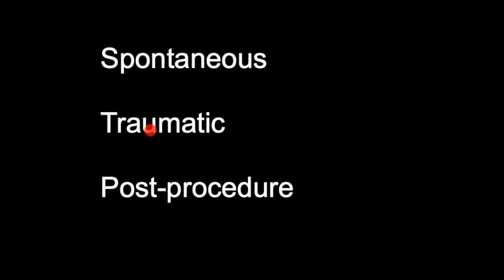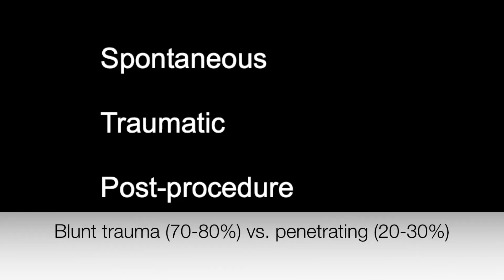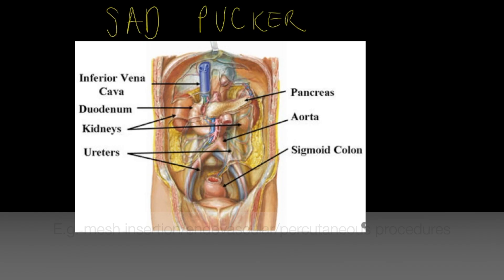The second category is traumatic causes — things like car crashes where someone might hit the steering wheel and sustain blunt trauma. This usually accounts for 70 to 80 percent of cases. Then you have post-procedural causes; there are case reports after vaginal mesh insertion or ERCP, but classically it's a complication of endovascular and percutaneous procedures.